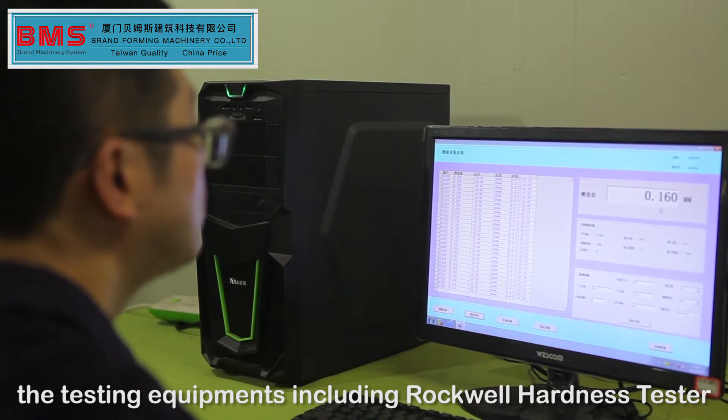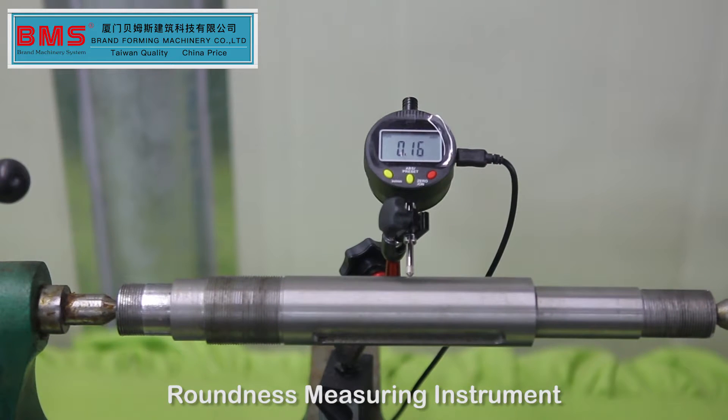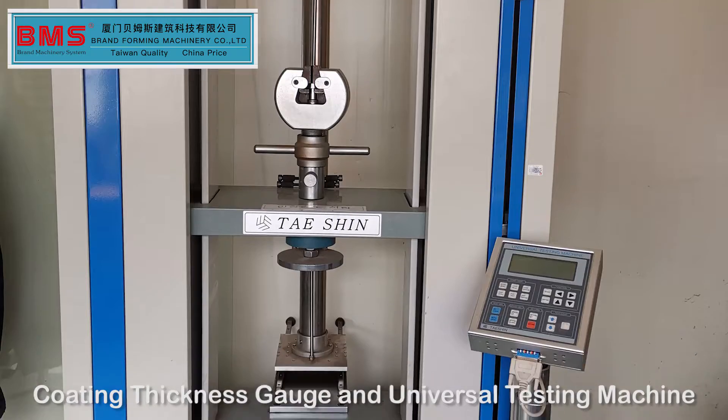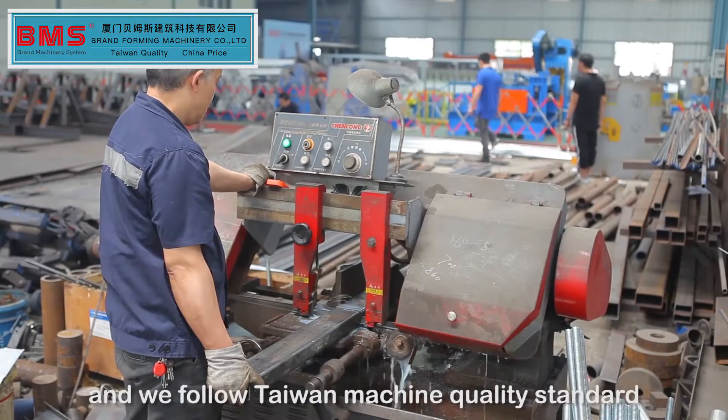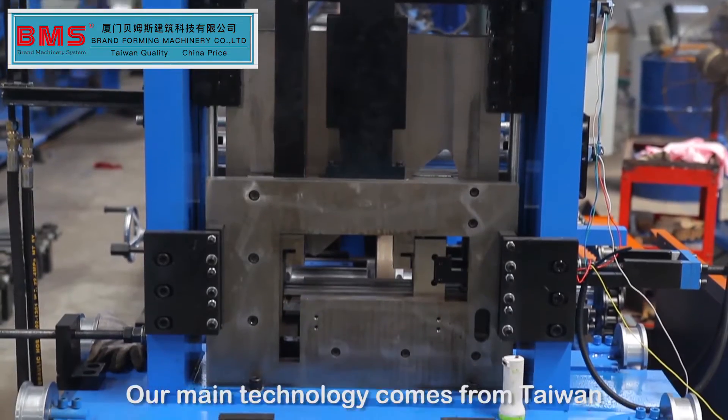The testing equipment includes a Rockwell Hardness Tester, Tachometer, Roundness Measuring Instrument, Coating Thickness Gauge, and Universal Testing Machine. We follow Taiwan Machine Quality Standard, and our main technology comes from Taiwan.